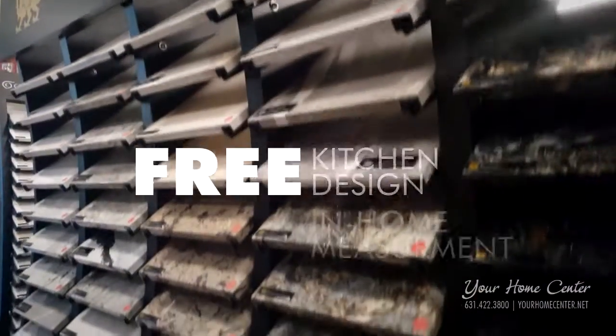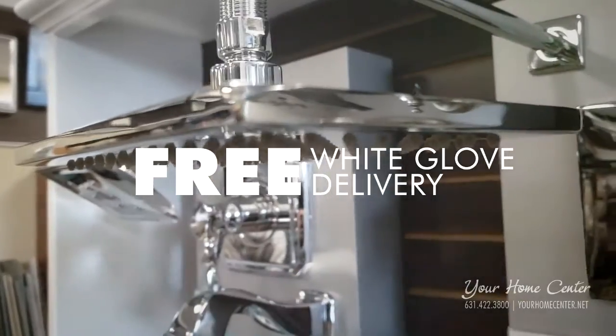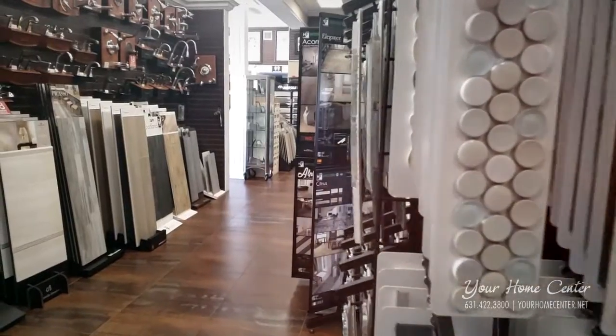Plus, receive free in-home measurement, free design, and free white glove in-home delivery. Install yourself, work with your own contractor, or take advantage of our installation services.